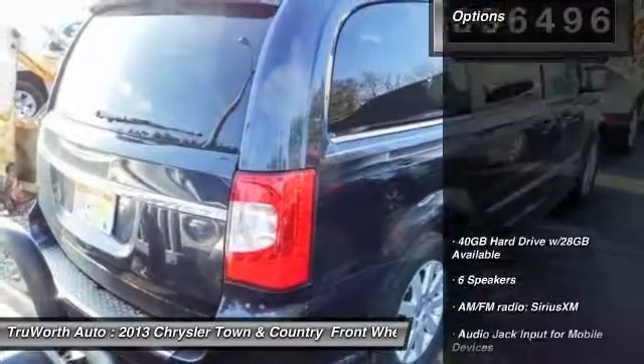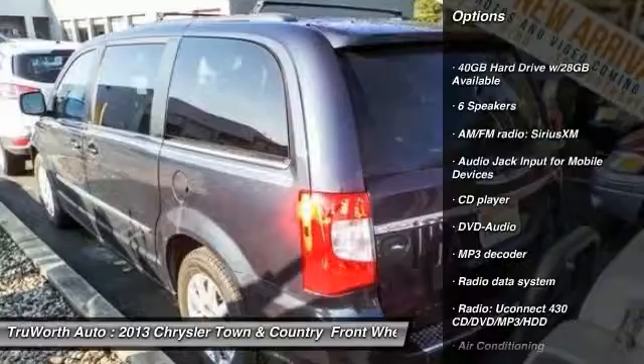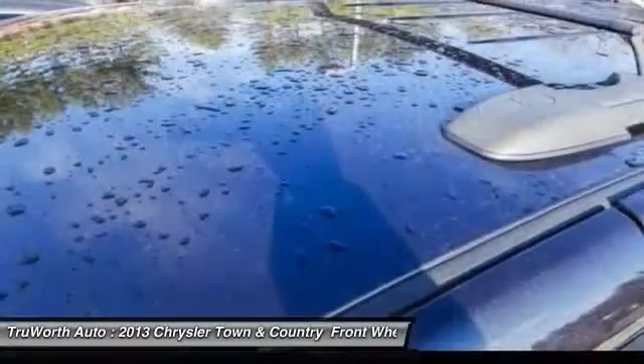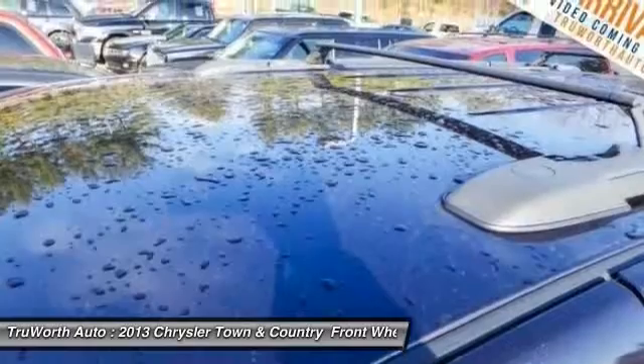Here are some of this vehicle's great options: traction control, dual airbags, power steering, air conditioning, front alloy wheels, hard disk drive media storage, four-wheel disc brakes, universal garage door opener, fog lights, power windows.